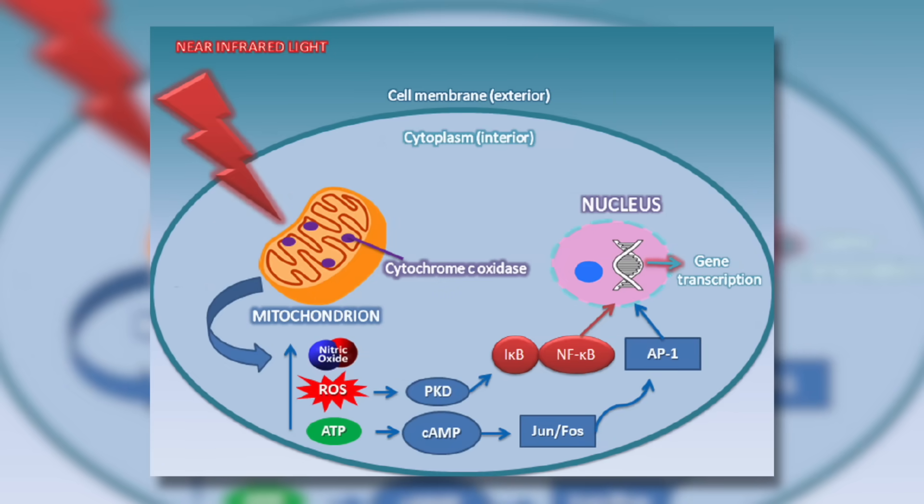Red light therapy, also known as photobiomodulation, involves exposing the skin to low levels of red or near-infrared light that stimulates cellular healing and even mitochondrial healing at the cellular level. Specific wavelengths penetrate the skin to enhance this healing, promoting more mitochondria being created, increasing collagen production, and reducing inflammation. Photobiomodulation uses invisible near-infrared wavelengths between 700 to 1,200 nanometers and visible red light to deliver energy to your cells, with specific light frequencies penetrating deeper into the skin to help with collagen production.